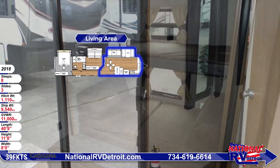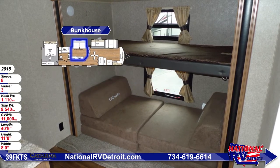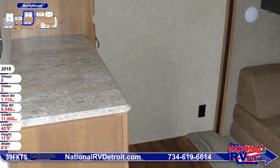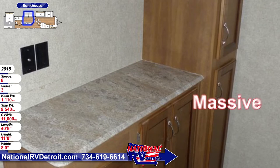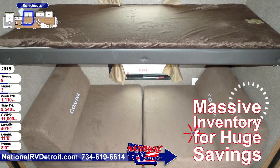A fun bunkhouse for little campers or guests is centrally located and has plenty of windows for a great view and a nice breeze. Built-in storage gives campers a place to neatly store their clothes and accessories so the room stays neat and tidy. Fun Coachman cube seating is comfortable for reading, gaming, or sleeping, and there's a flip-up bunk overhead as well.